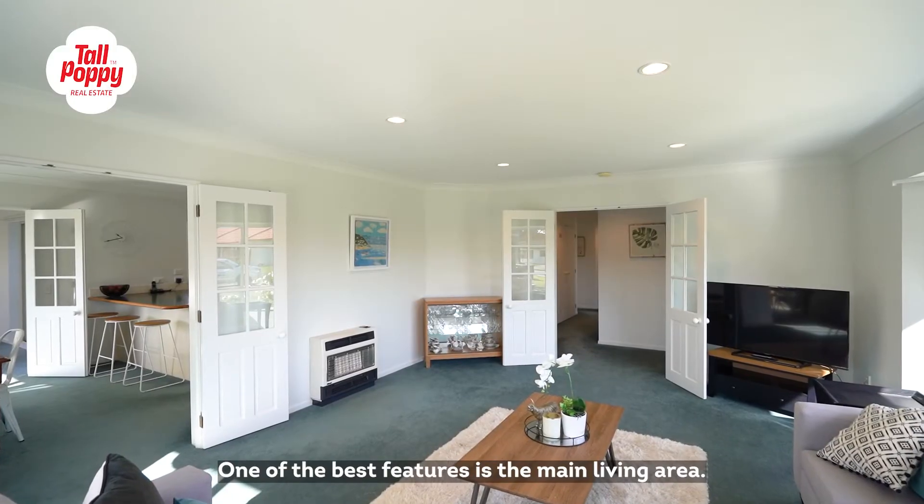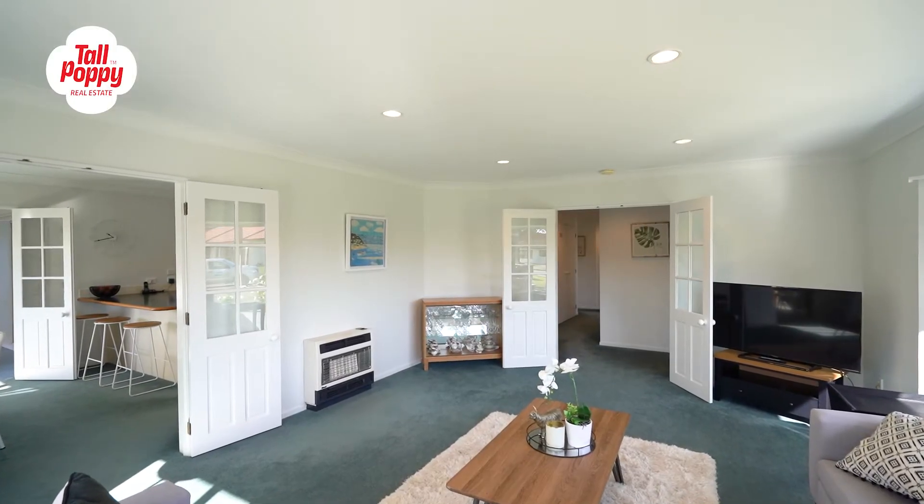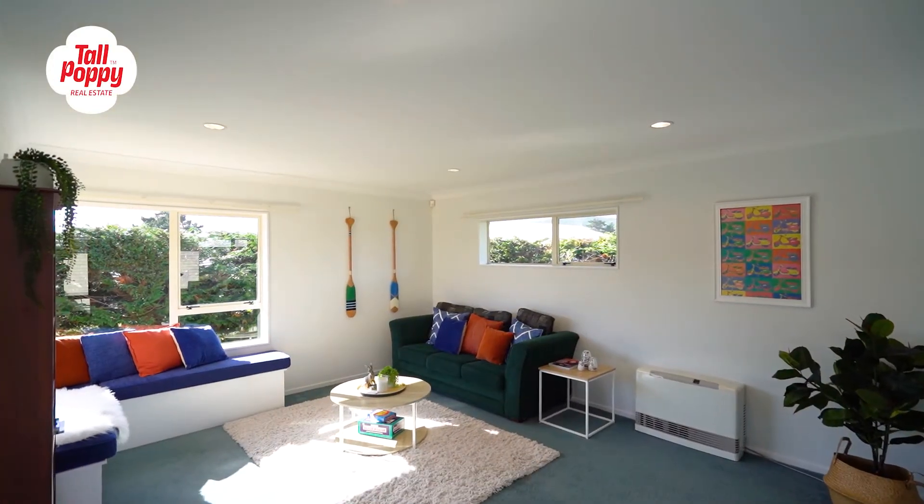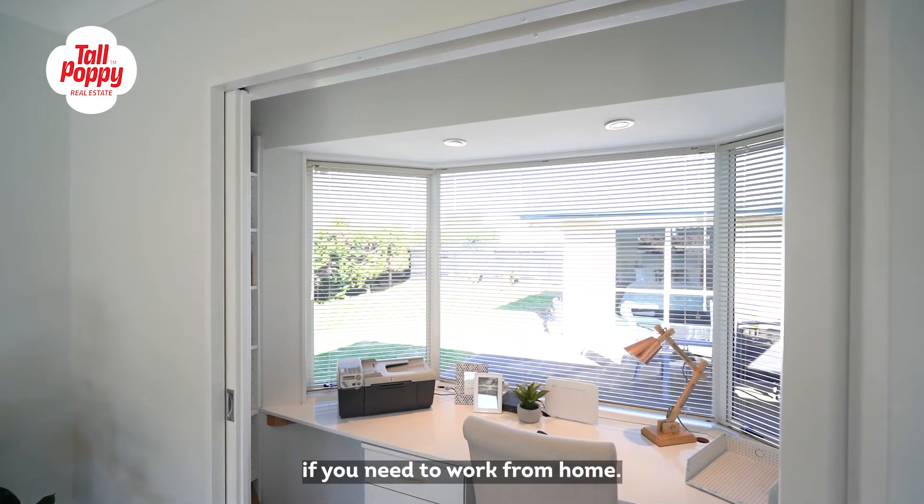One of the best features is the main living area — and there's not just one living room, there are two. There's even a study nook if you need to work from home.